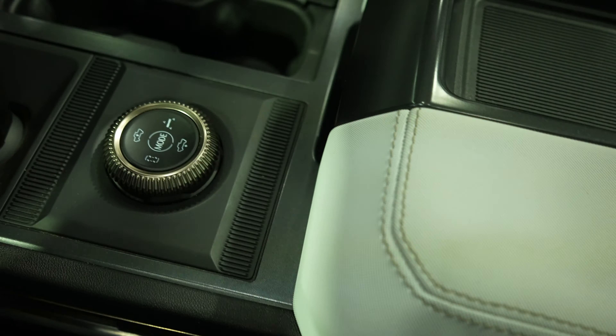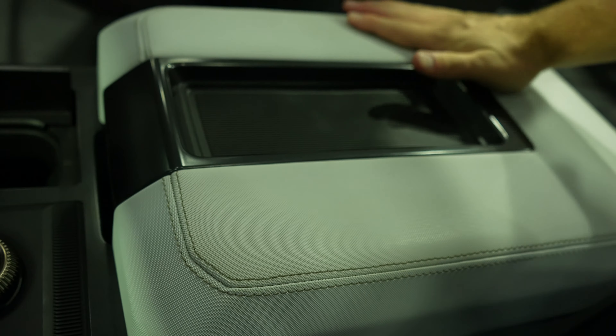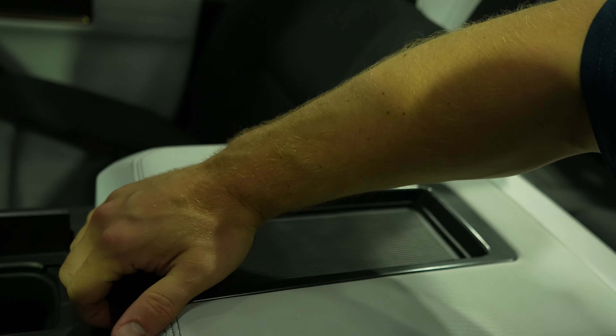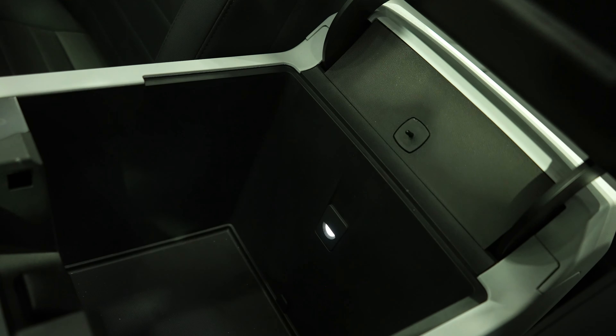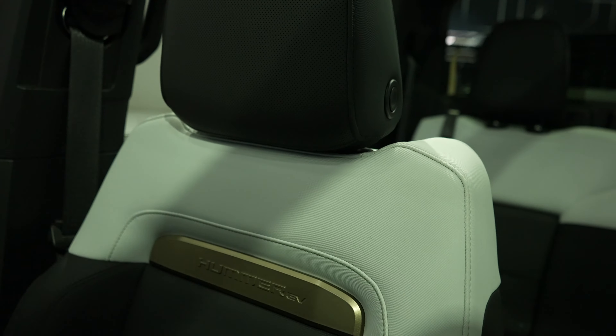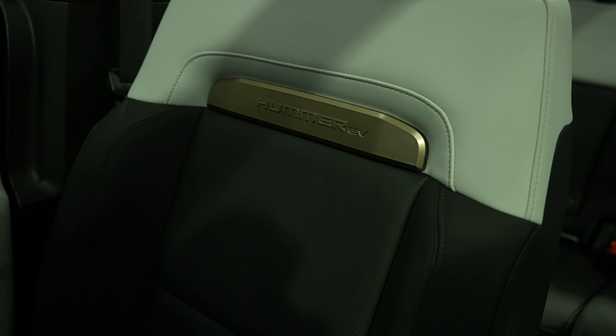The crab walk feature is actually pretty cool — it's essentially four-wheel steer, so it greatly decreases the turning radius. There's also a really nice soft armrest with a cutout for a plus-size smartphone. Lifting it up gives access to an LED-lit storage compartment with a 12-volt outlet inside.